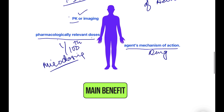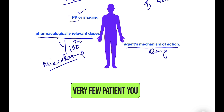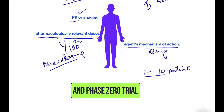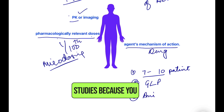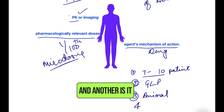What are the key benefits of these trials? First, very few patients are needed — only 7 to 10, or even fewer. Second, while Phase One requires GMP-level product, here a GLP (Good Laboratory Practice) product is sufficient. Third, you can skip large animal studies because you are directly testing the molecule in humans.